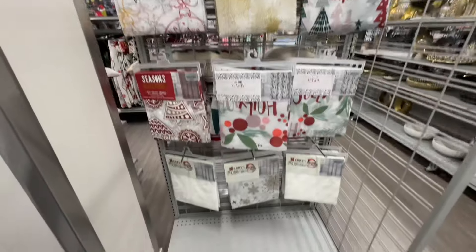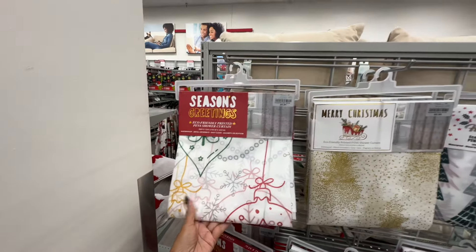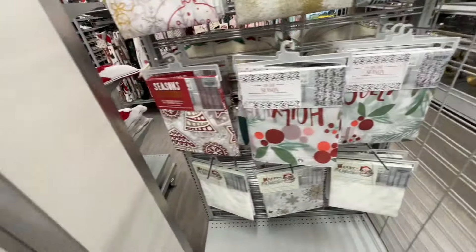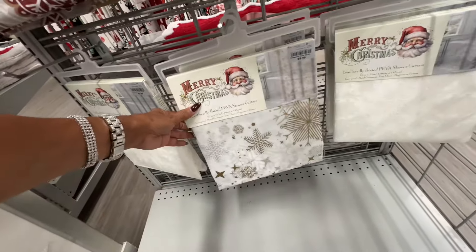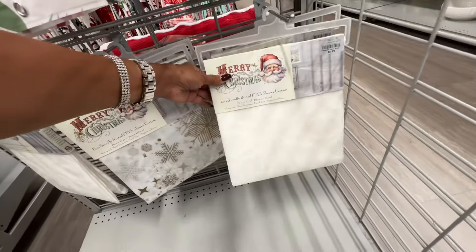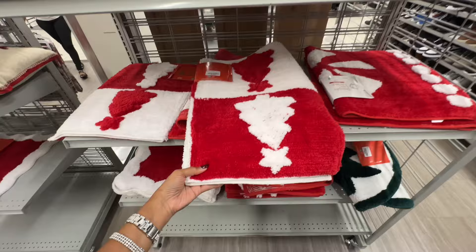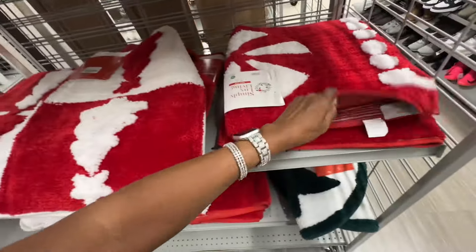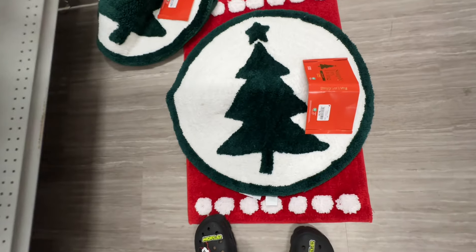Christmas shower curtains — you gotta grab them! These are six dollars. They're all six dollars. I like this one — look at it, all white. And the mats are ten dollars. I like this one right here — let's take a look. This is the size of the mat, and they have this one for ten dollars.